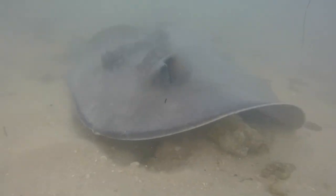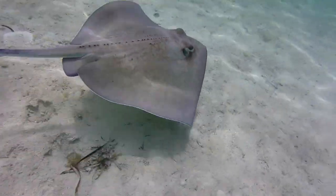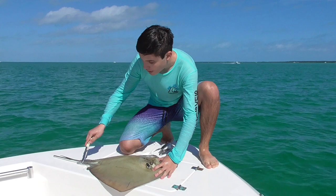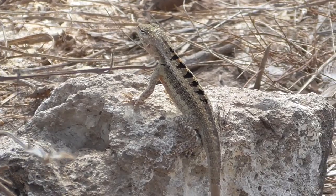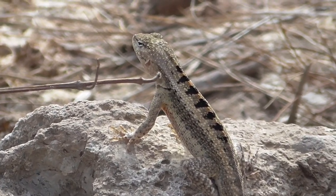Originally I wanted to talk about stingrays in general in this video, as I had encountered them multiple times before and felt an episode was long overdue. However, I later had another encounter with a stingray that was much more personal, so stay tuned for that episode later in the season. As I didn't have enough material to make a video of their own, I wanted to take the opportunity to talk about the reptiles of Isla de la Plata.